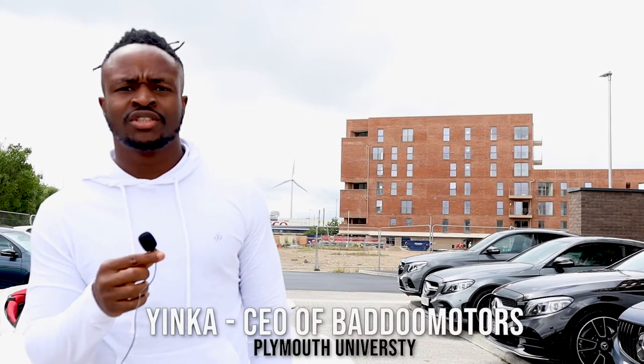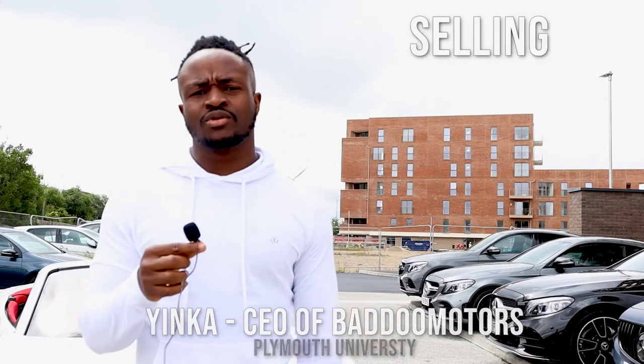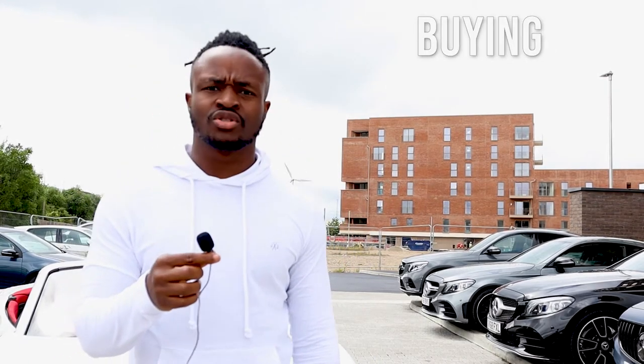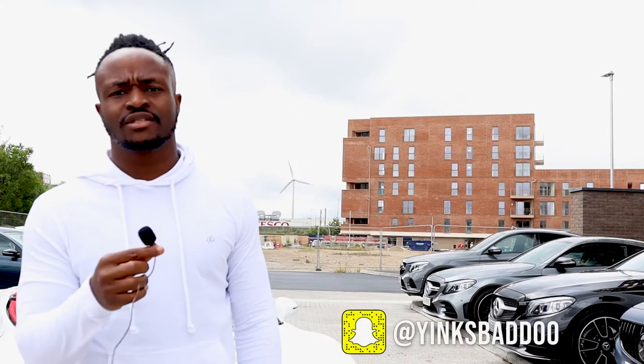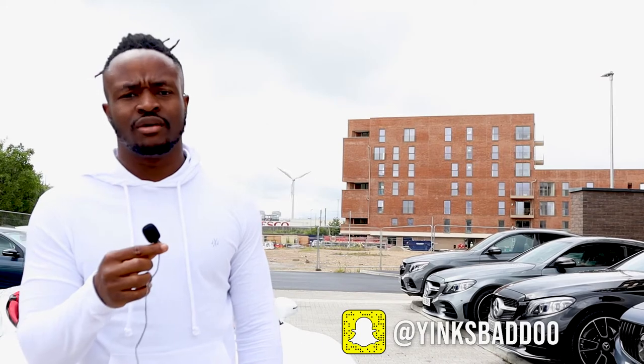Hi guys, my name is Yankar, CEO of Badomu. Badomu is a company that sells cars, we buy cars also, we do rentals, leases and we cover finance. You can find us on Instagram at Badomutos, which is B-A-D-D-O-M-O-T-O-R-S, and on Snapchat also at Yanks Badomu, Y-I-N-K-S-B-A-D-D-O-O.